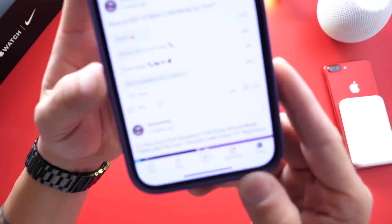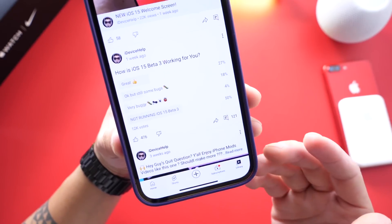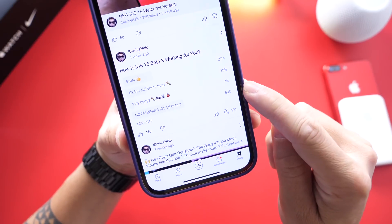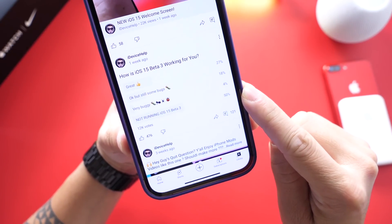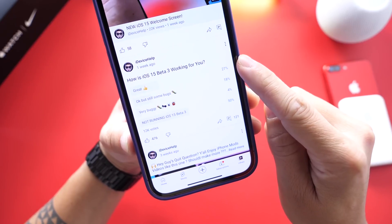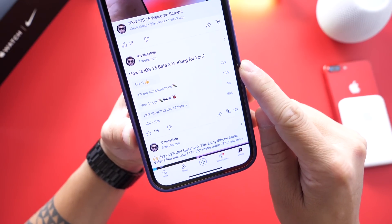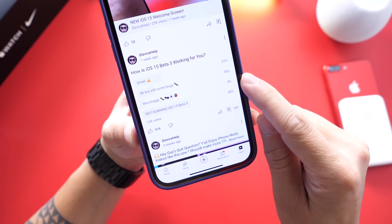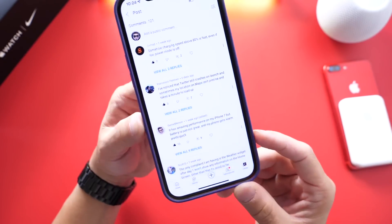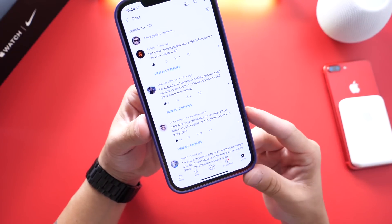Let's take a look at the YouTube community poll, where you guys vote and express your thoughts on the software. We have approximately 12,000 votes. Half of you — 50% — are not running the latest beta for iOS 15. However, 27% of you are having a great experience, 18% say it is okay but still has some bugs, and 4% say it's very buggy. I'd like for you guys to comment your device name when you vote in these polls.